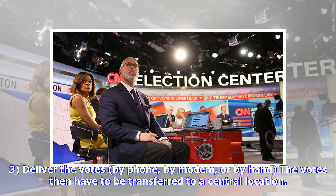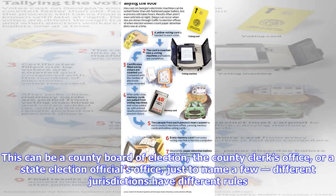Deliver the votes by phone, by modem, or by hand — the votes then have to be transferred to a central location. This can be a county board of elections, the county clerk's office, or a state election official's office, just to name a few.